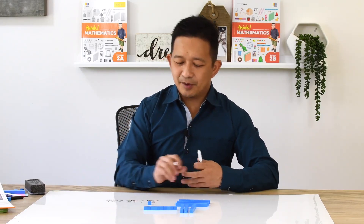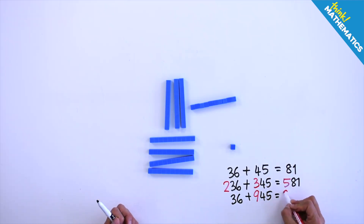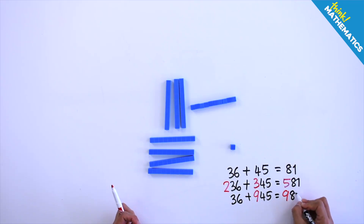It's just adding the 500 to the 81 that they already figured out. For that matter, they can find the sum of a lot of other things. For example, if they want to find the sum of 36 and 945, that's pretty straightforward as well, given that they already know the sum of 36 and 45. All they need to do is to add the additional 900 to the previous sum that they got.